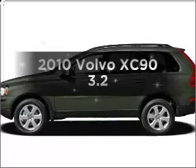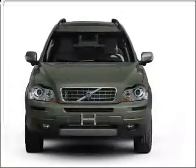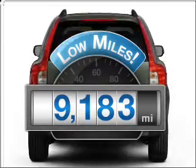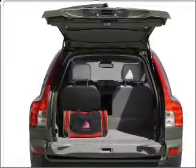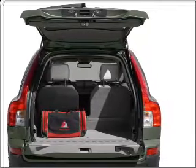Imagine yourself in this 2010 Volvo XC90. Travel the roads in style and comfort in this great vehicle. Get more for your money with this vehicle that features low mileage and dependability. With a reliable 6-cylinder engine connected to a smooth shifting 6-speed automatic transmission, premium wheels give a more luxurious look. The anti-lock braking system will keep you safe on the road.